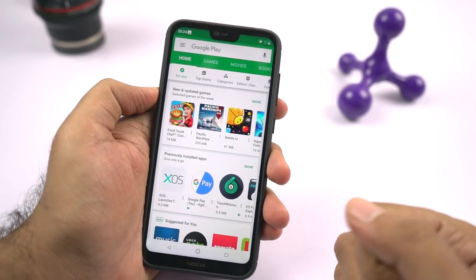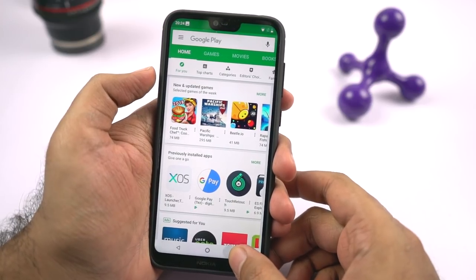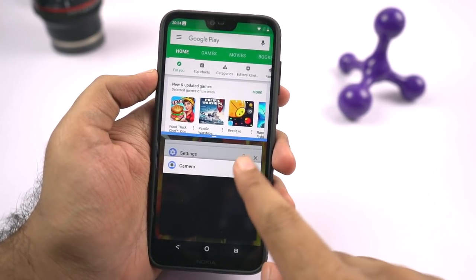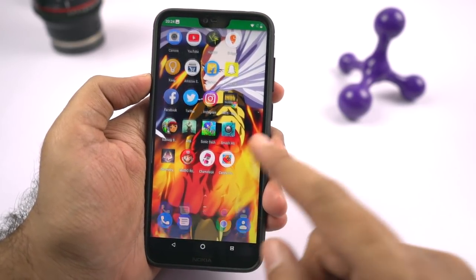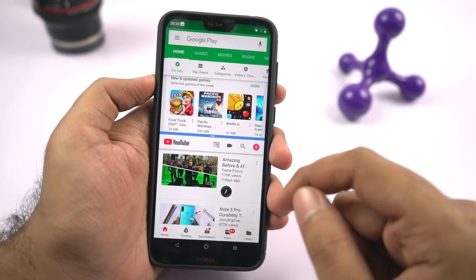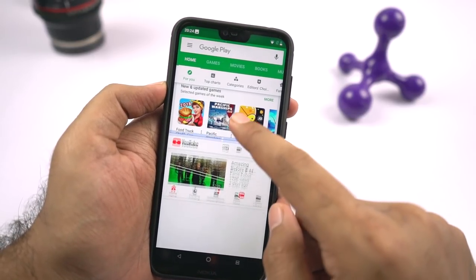Now let's look at some important tips and tricks. First, I'll show you how to use the split screen mode. Let's say you're already in an application — to start split screen mode, you can simply press and hold the recent apps button, then the current application will open in the top window. You can select the secondary application from the list, or press the home button and select from the home screen or app drawer. We can resize these windows by simply dragging the central line top or bottom.